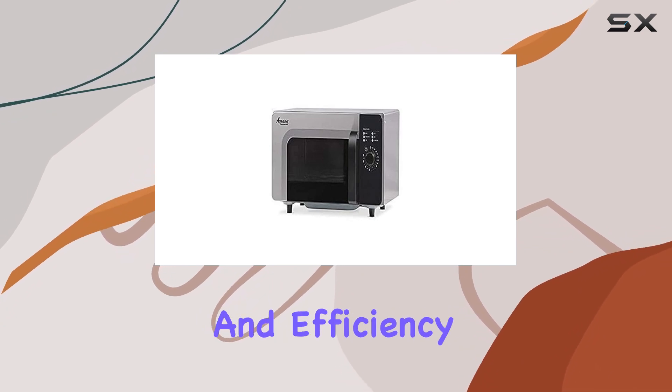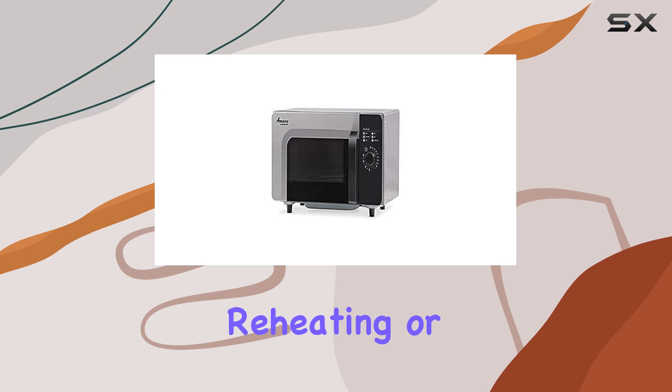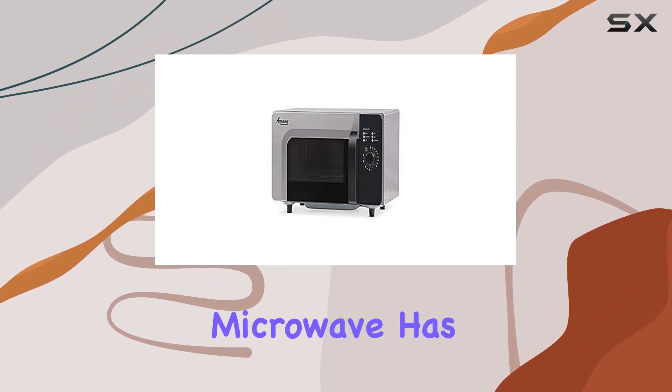which add a layer of convenience and efficiency to your cooking routine. Whether you're defrosting, reheating, or cooking from scratch, this microwave has you covered.